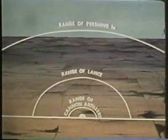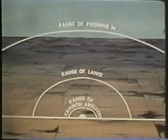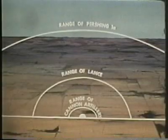The Pershing 1A is the field artillery's longest range guided missile. Pershing takes over where Lance leaves off and provides the theater commander with a quick response nuclear delivery system with a range effective up to 740 kilometers.